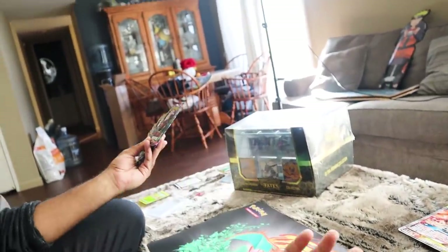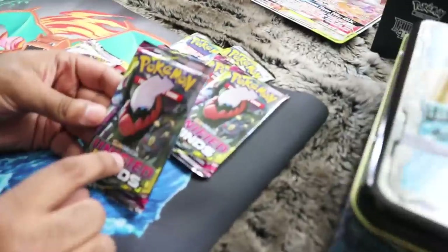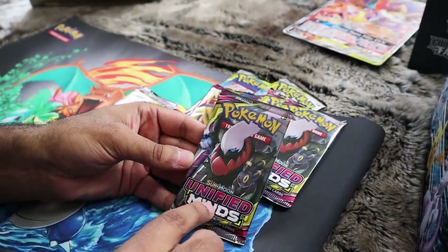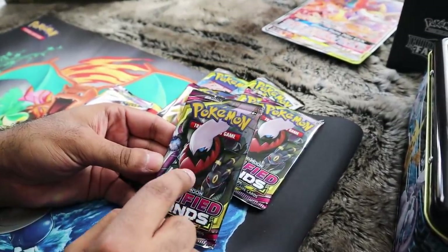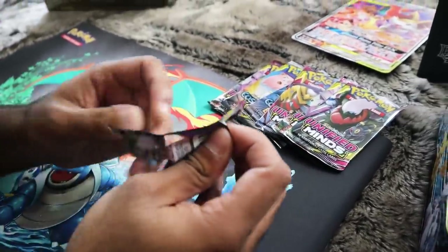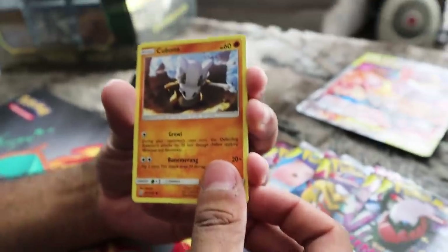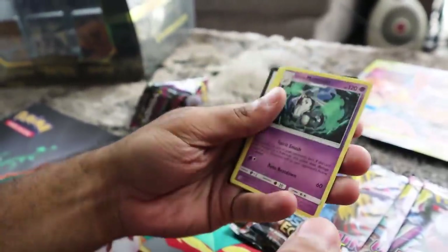We'll do Unified Minds first and finish up with Cosmic Eclipse. Going for the Darkrai Umbreon card - that's the card I want most out of this set. There's also the Mew and Mewtwo worth $80, and the Umbreon and Darkrai Rainbow Rare. Let's see what we got - Swadloon, Caterpie, Marill, Litwick, Cubone, Yanma, Joltik, and Alolan Marowak. No dice for the rest of the cards.